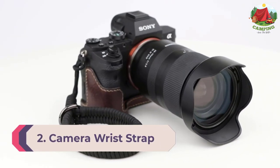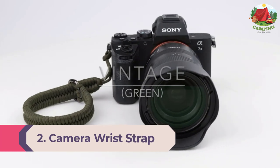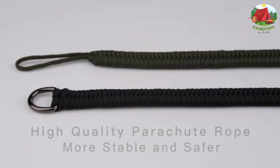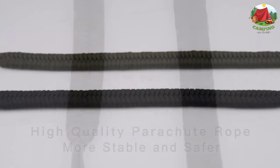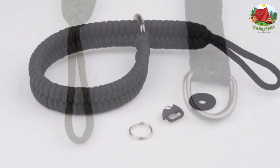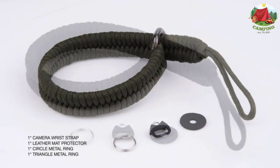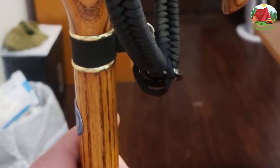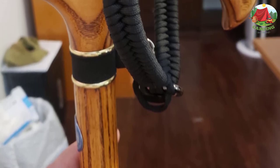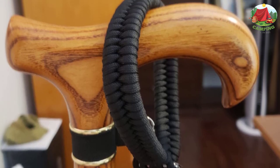Number 2: Camera Wrist Strap. Keep your camera secure and ready for quick-fire photography with a durable camera wrist strap. Camera wrist straps can hold both lightweight and bulkier cameras. The adjustable straps allow you to find the perfect position to hold your camera for those split-second moments where timing is key. This simple piece of photography gear can be the difference between getting the shot or missing it.